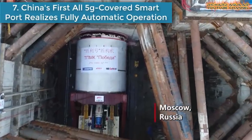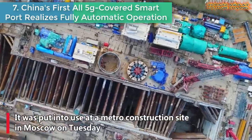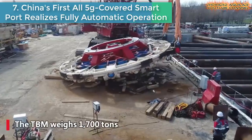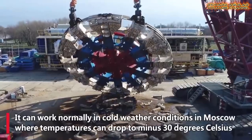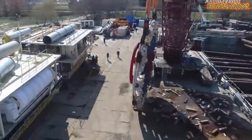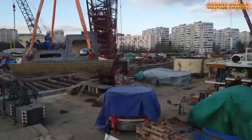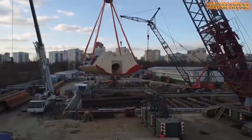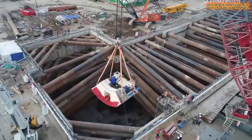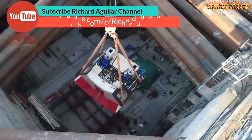Number six is China's largest tunnel boring machine exported to Europe. With a diameter of 10.88 meters, the largest tunnel boring machine that China has exported to Europe was put into use at a metro construction site in the Russian capital, Moscow.